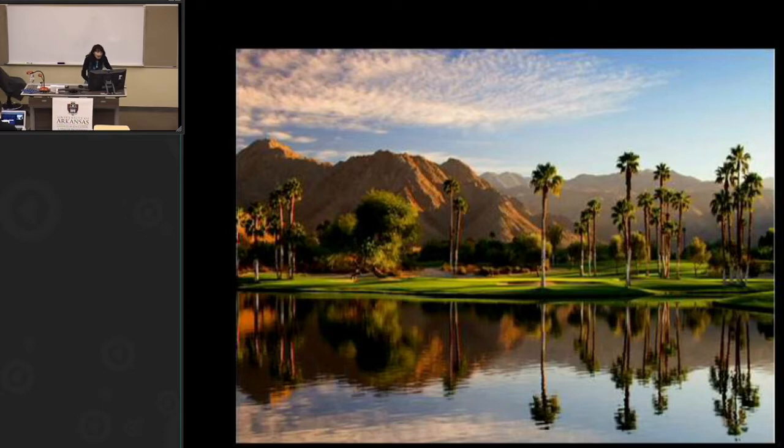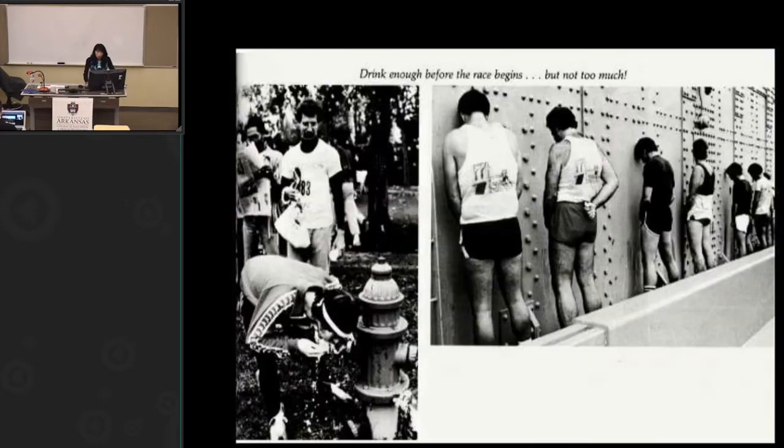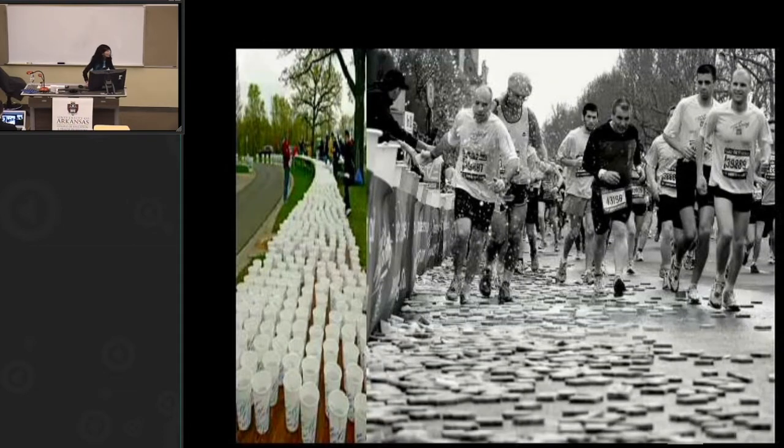Man has succeeded by controlling our environment, making hostile environments livable. When we evolved without everything available, during exercise we had to find water — go to the pond. If we drank too much, we needed to find a place to urinate. Now we don't have that challenge anymore. At most races there's water everywhere, so much that athletes see it and think maybe they should drink. That's the environment we live in now.